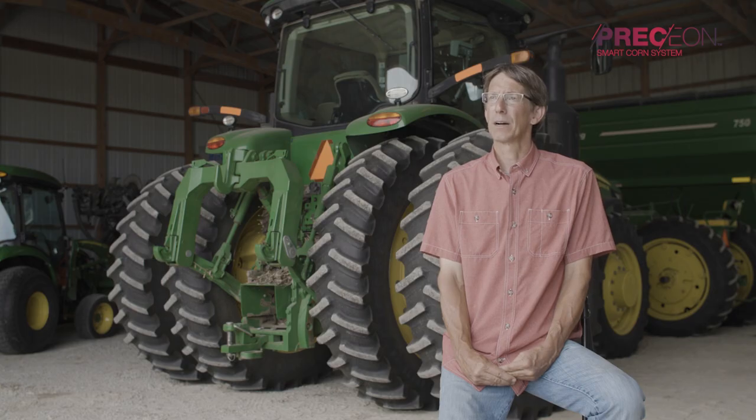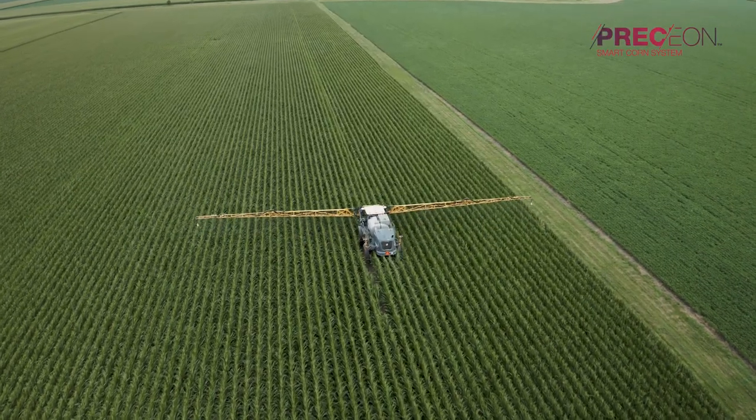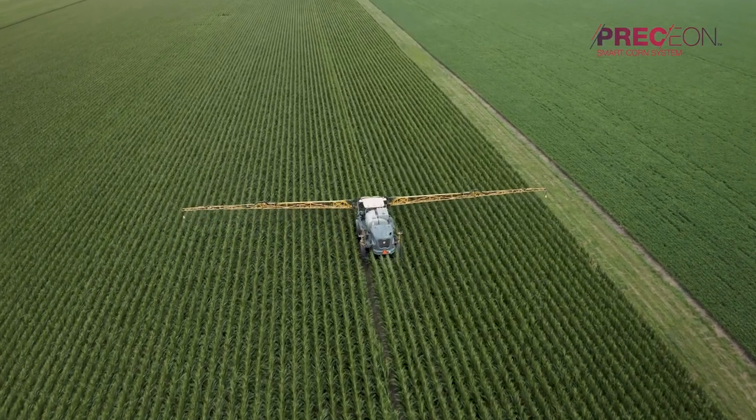You may be saving five dollars an acre if you use your own sprayer versus hiring an aerial applicator.